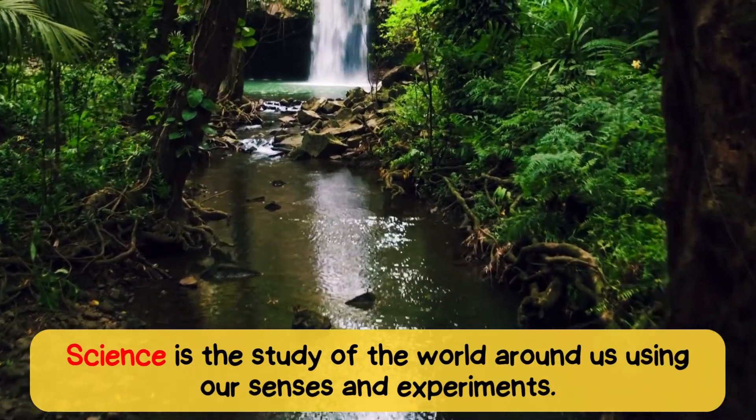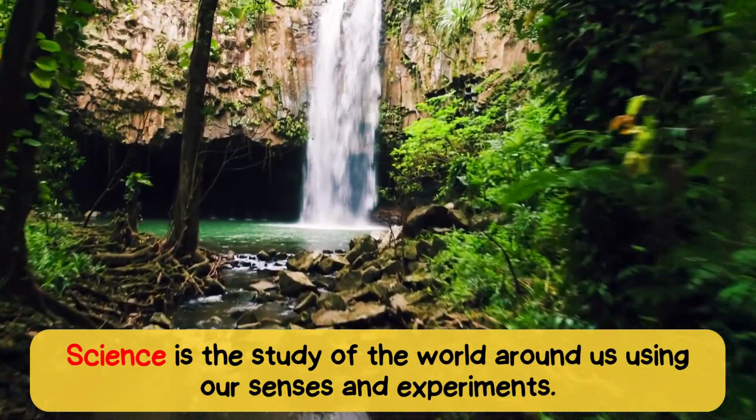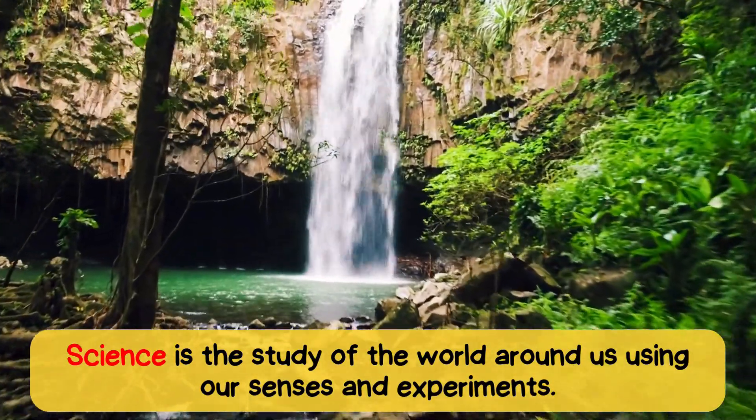Science is the study of the world around us, using our senses and experiments.